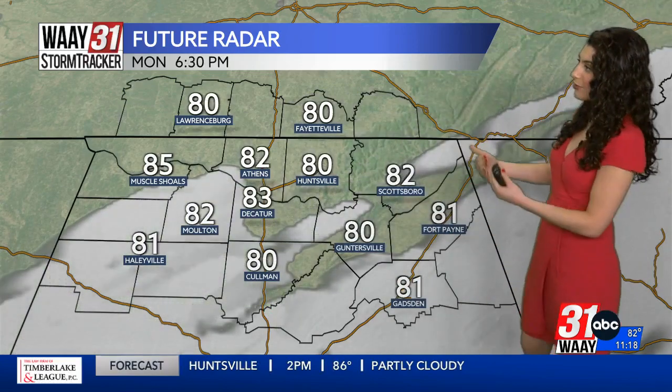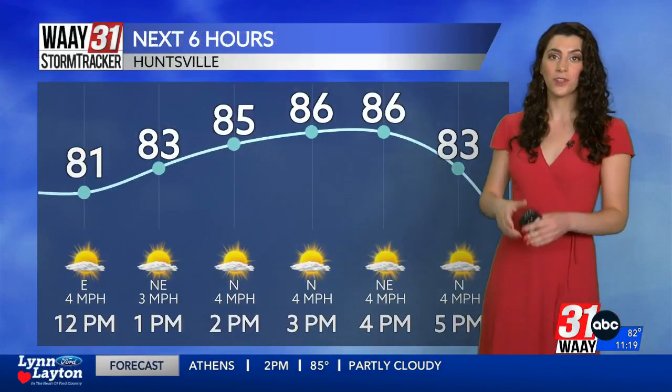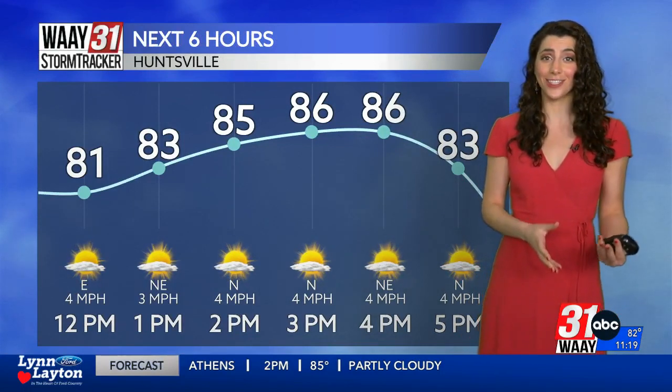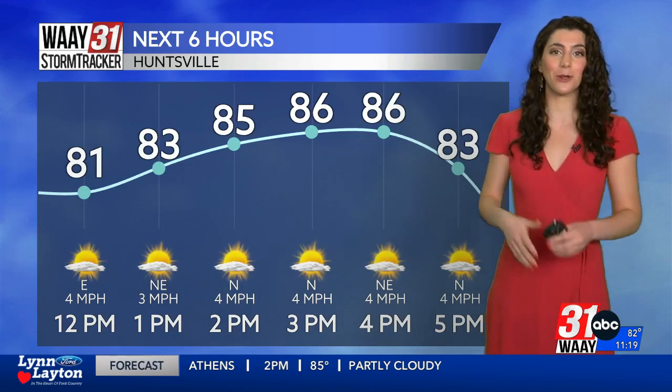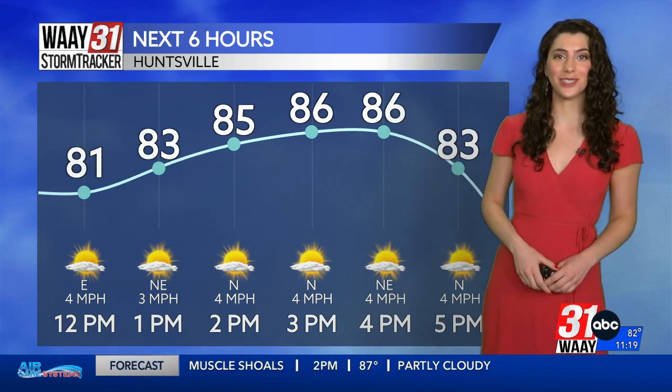We'll start to see that cloud cover sort of recede around dinner time, but then it moves back in overnight before it finally gets out of our way tomorrow. Do you need your umbrella today? Absolutely not. Even if you do live in our southern counties, do you need a rain jacket today? I'm also going to say no. But note that you might have a little bit of drizzle for just a minute, and then the sunshine and the cloud cover will return.